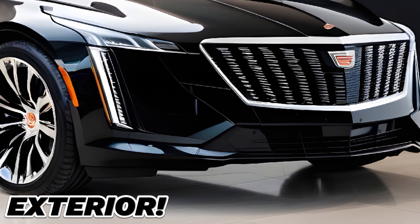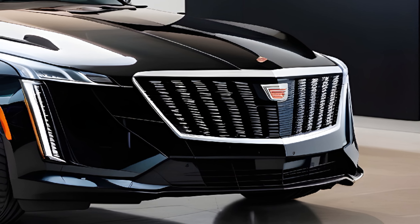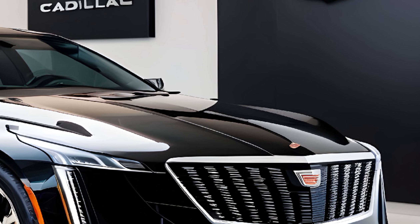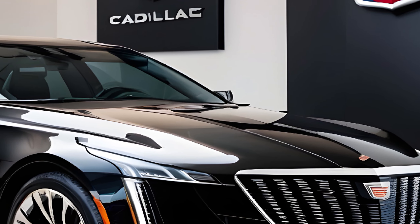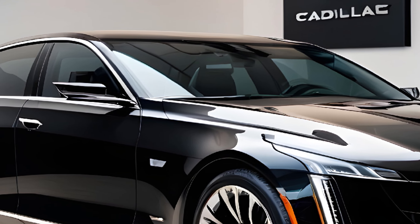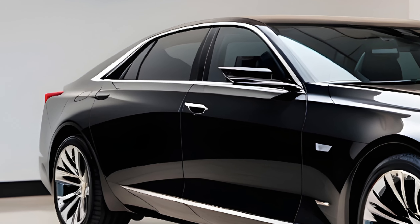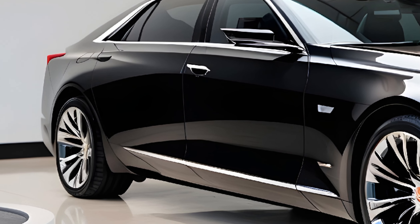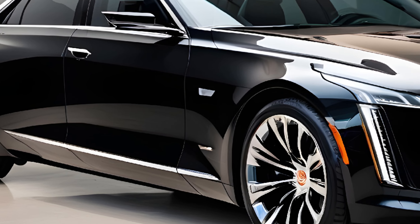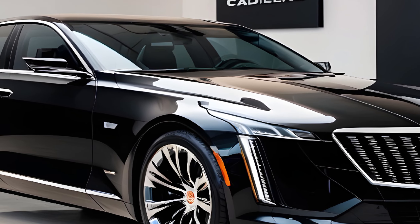The exterior design is a masterclass in marrying heritage with modern flair. The imposing grille with the unmistakable Cadillac emblem sets the tone for a grand yet graceful presence. Sharp lines and a long wheelbase create a sleek profile, hinting at the spaciousness within. And of course, it wouldn't be a Cadillac without generous chrome accents that add a touch of undeniable class. The taillights are a work of art, featuring intricate LED patterns that nod to the Fleetwood's rich history while showcasing cutting-edge innovation.